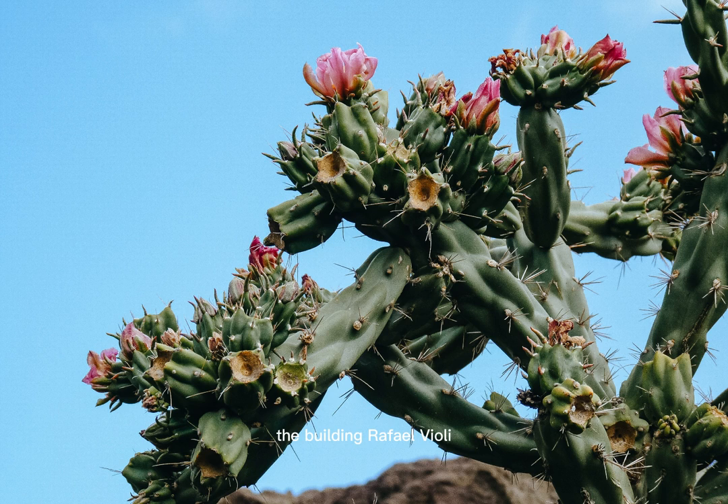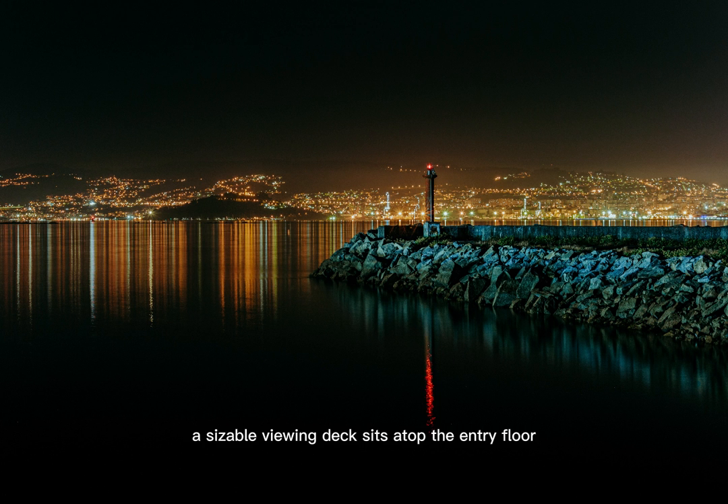The building, designed by Raphael Violi for over 200 million pounds, has a very unusual top-heavy structure that seems to spring upward and outward. A sizable viewing deck sits atop the entry floor and the 34 stories of office space.